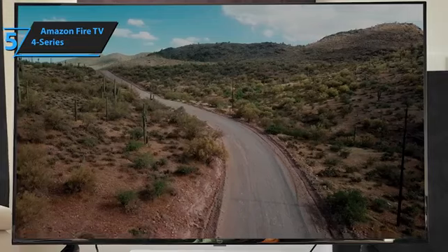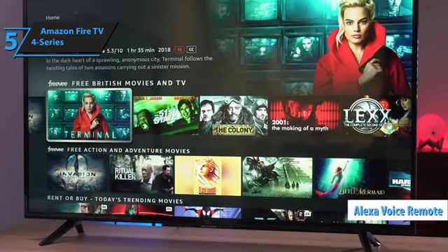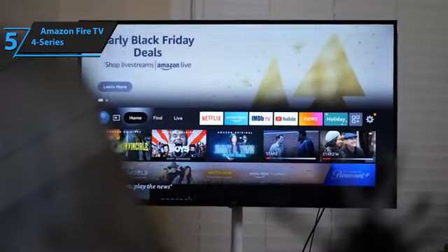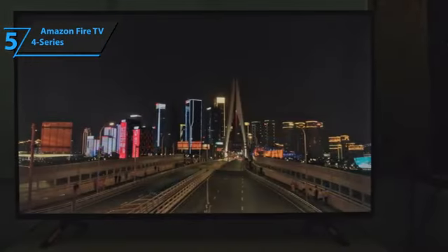While it doesn't have built-in long-range microphones, it comes with a new Alexa voice remote. Simply press and hold the microphone button and Alexa will respond to your voice commands. This TV supports premium services such as Netflix, Prime Video, Freeview, BritBox, Disney Plus, Apple TV Plus, YouTube, and Pluto.